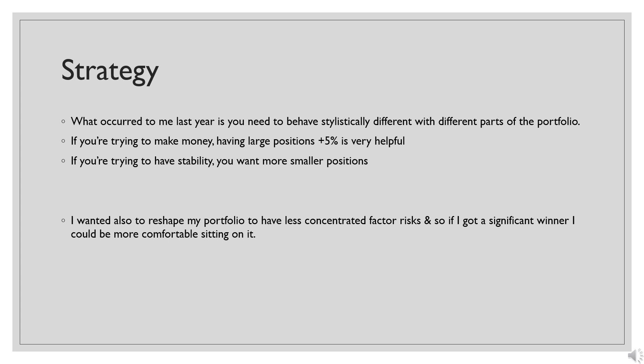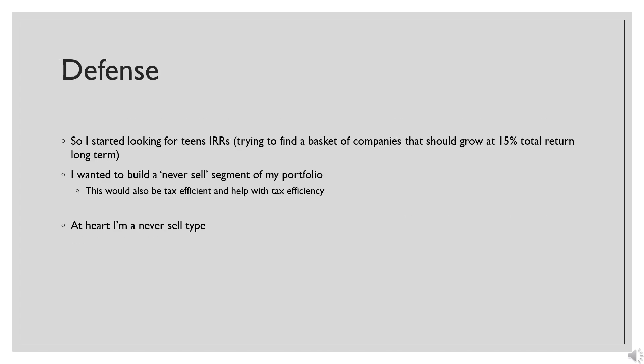The other thing I really wanted to do was have the portfolio set up so I was less concentrated in risk factors — I didn't want one thing to move the entire portfolio in the same direction, which is not great for mental stability. In the same sense, I wanted to be set up so that if I got a significant winner, I would be more comfortable sitting on it for as long as it deserved, without trimming and shedding gains just for the sake of being responsible.